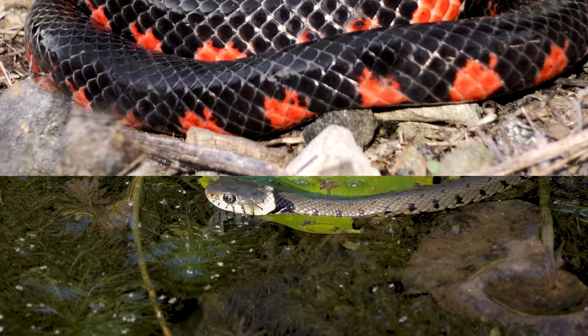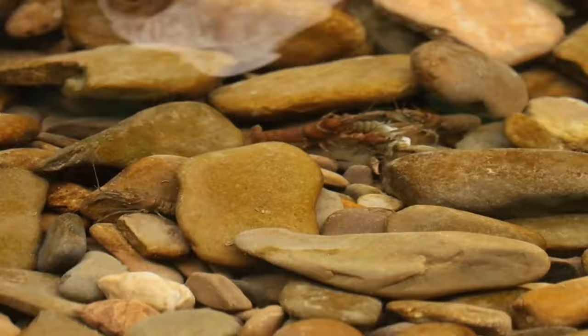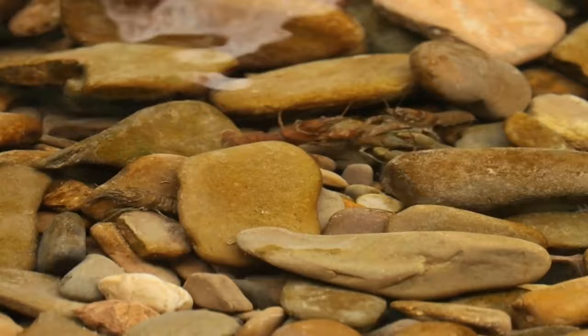In turn, the amphiuma's diet is largely focused on crayfish, but they also take clams, snails, worms, small fish, and more.